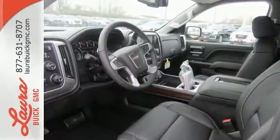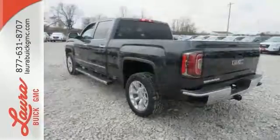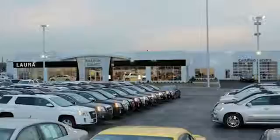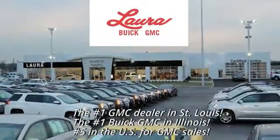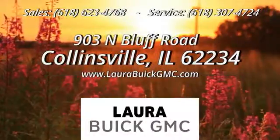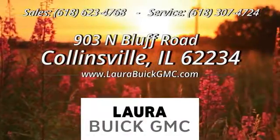The self-assured demeanor is the result of hard work. Take this truck for a test drive today at Laura Buick GMC, your Buick dealer in the St. Louis area. We're conveniently located at 903 North Bluff Road in Collinsville, Illinois.